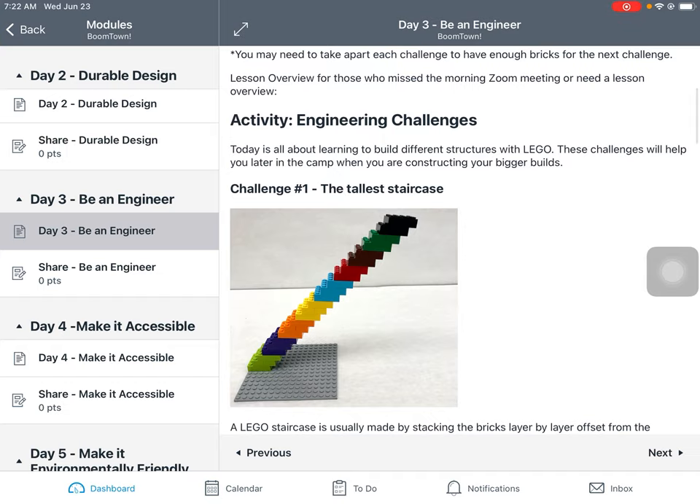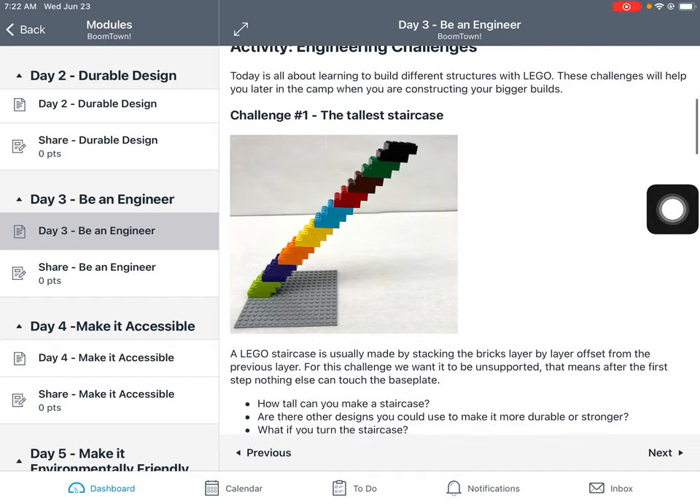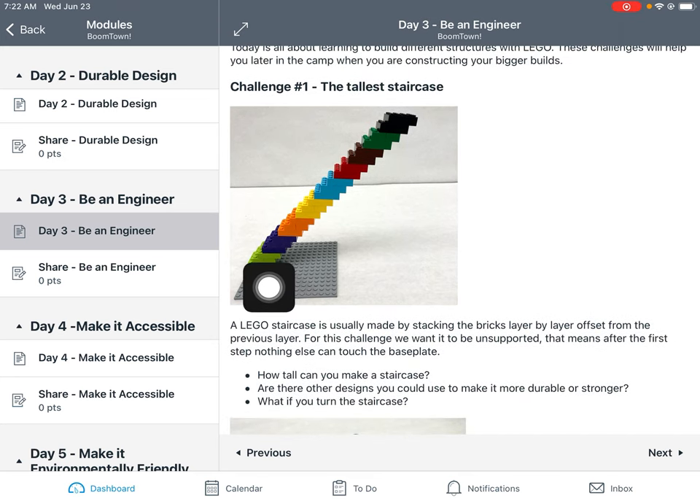Our first engineering challenge is building the tallest staircase. With Legos we usually build staircases with one stud poking out, so the bricks are offset by one stud. I used two bricks so the next layer covers three studs — I thought that gave a little more durability. You can use whatever Legos you want and do it any way you like. If you want to do the challenge like I did, the staircase is unsupported, meaning the only bricks touching a base plate are the first layer. See how tall you can make it — I used different colored bricks so I could count the layers easily.